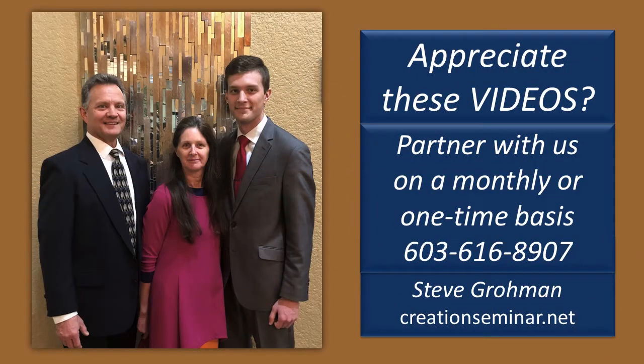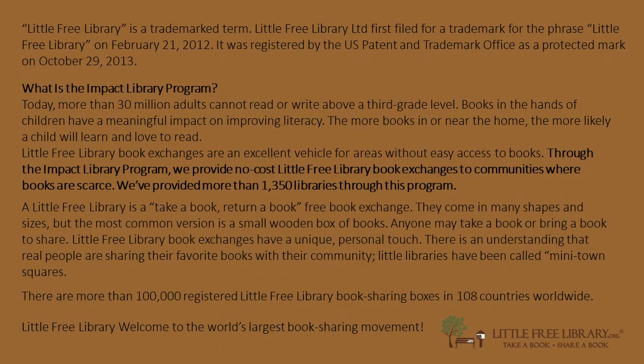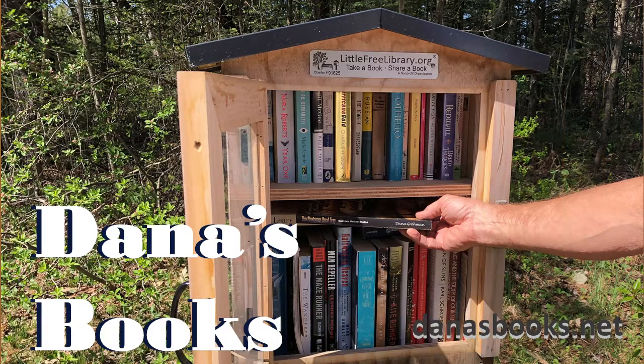According to the Little Free Libraries website, more than 30 million adults cannot read or write above a third grade level. Books in the hands of children have a meaningful impact on improving literacy. The more books near the home, the more likely a child will learn and love to read. I do encourage you to have your children read — this has become like a lost art. Everybody just wants to look it up online or get e-books, but I don't think there's anything better than sitting back with an actual book in your lap.